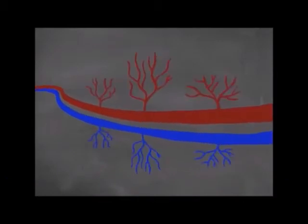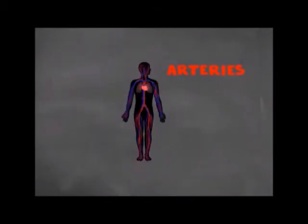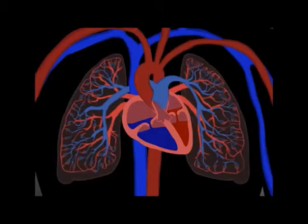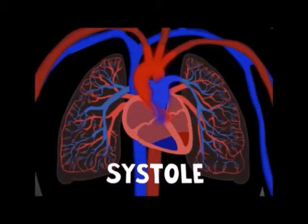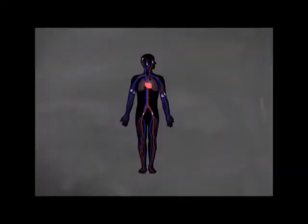A healthy bloodstream is the system that transports oxygen and nutrients to all the cells in your body. If you have a healthy circulatory system, you're going to live long and lead a healthy life. The environment is the bloodstream.